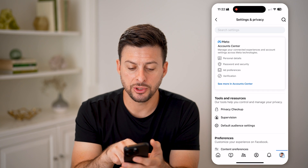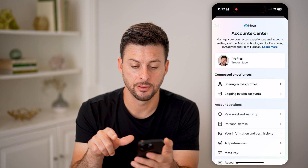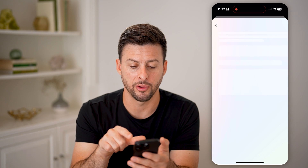Now we'll be able to change all our personal details in the account center. Tap on where it says 'see more in account center,' and then you'll be able to see at the very top it says profiles, indicating both my Instagram and Facebook. So I'm going to tap on profiles.